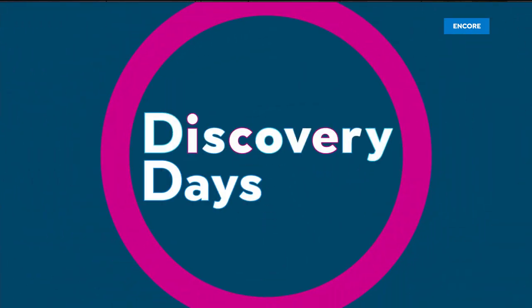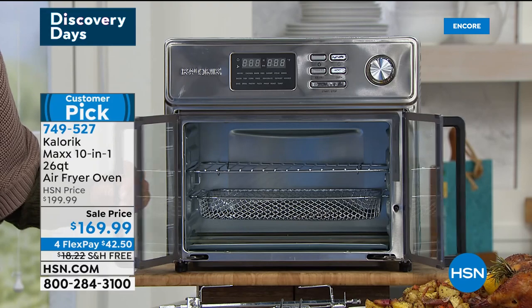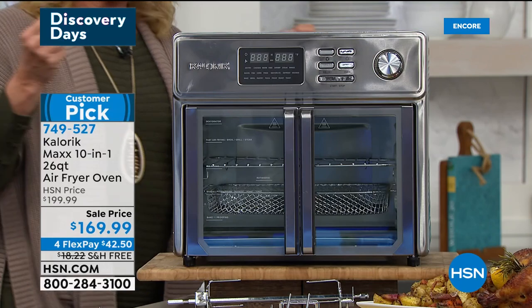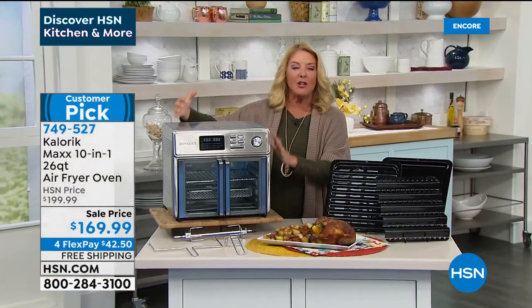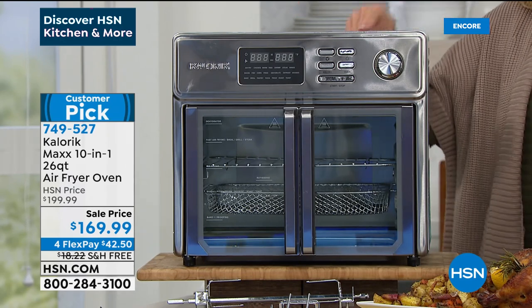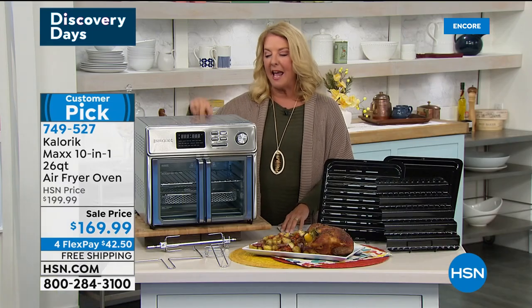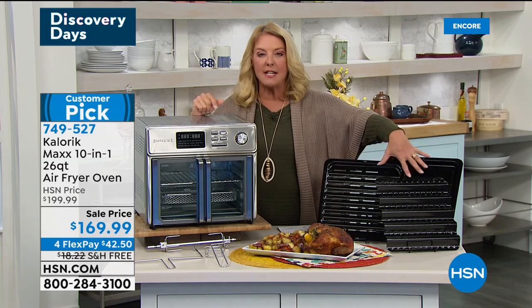The air fryer oven was previously launched and completely sold out. This is only the second time it's back in stock, with $30 taken off tonight. It fries, bakes, toasts, roasts, grills, braises, dehydrates, and broils. It's a huge customer pick with great reviews. It comes with pan inserts that Chef Jamie will explain. Connecting now to Chef Jamie in California.